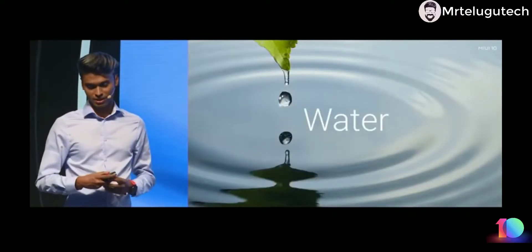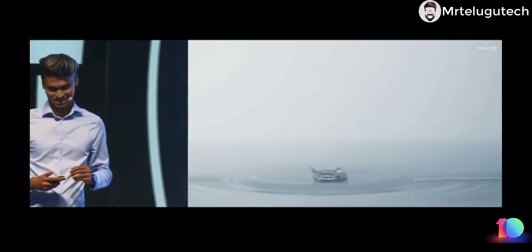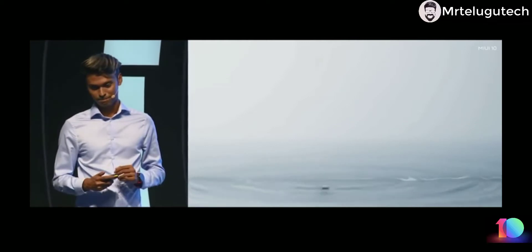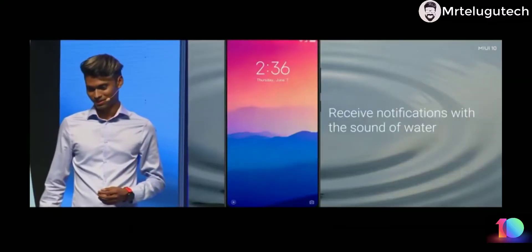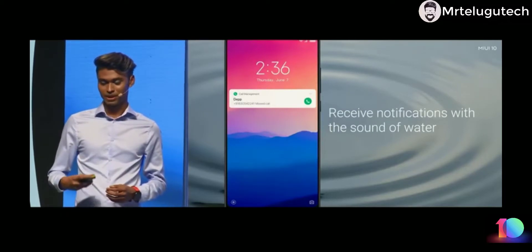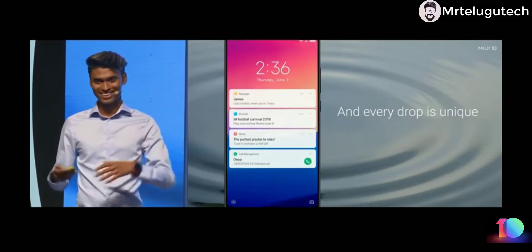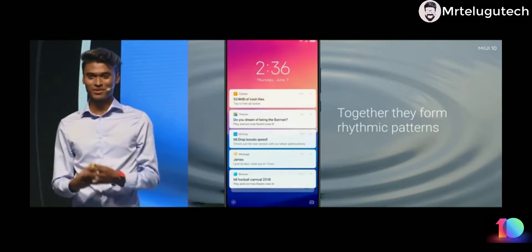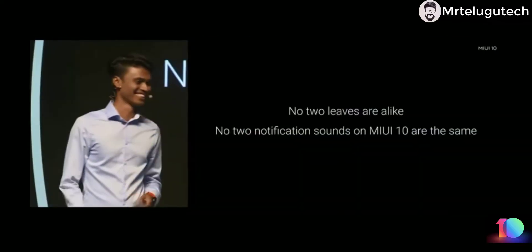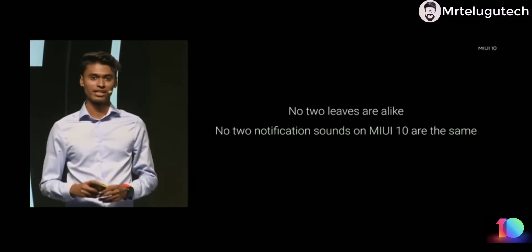Let's take an example of water droplets. Listen carefully to the different tones of water droplets. We are using those same water droplets as our default notification sound. Next time you get a notification, you'll hear this. If you get multiple notifications they layer just like water droplets, and if you get a ton of notifications together you have a nice rhythm and tone to it. As the saying goes, no two leaves are alike — no two notification sounds in MIUI are the same.